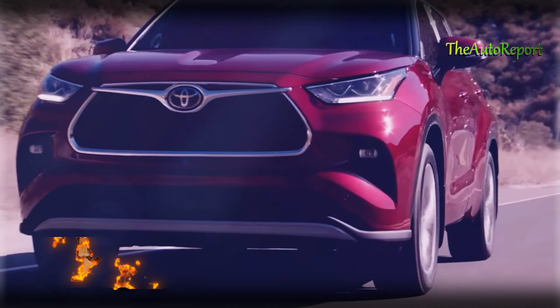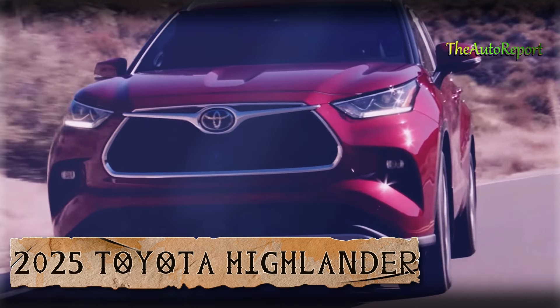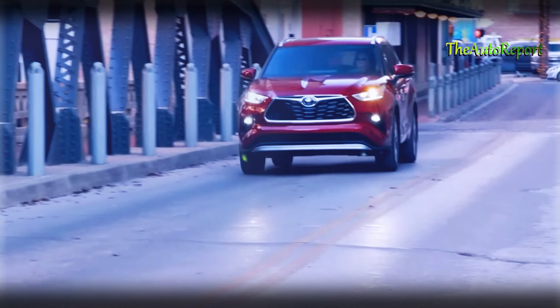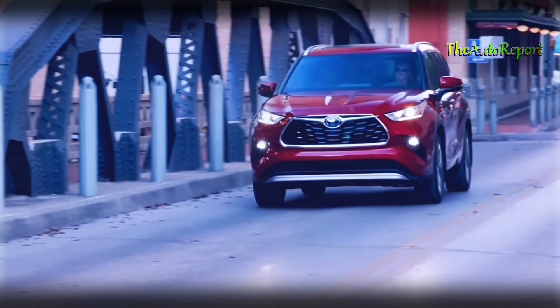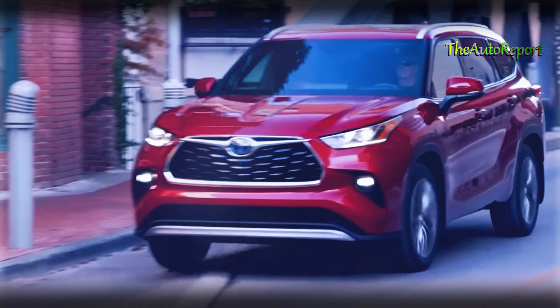Towing capability remains strong at 5,000 pounds, and you have the option for all-wheel drive. The new layout allows the Highlander Hybrid to achieve some extraordinary numbers — an impressive 35 MPG.